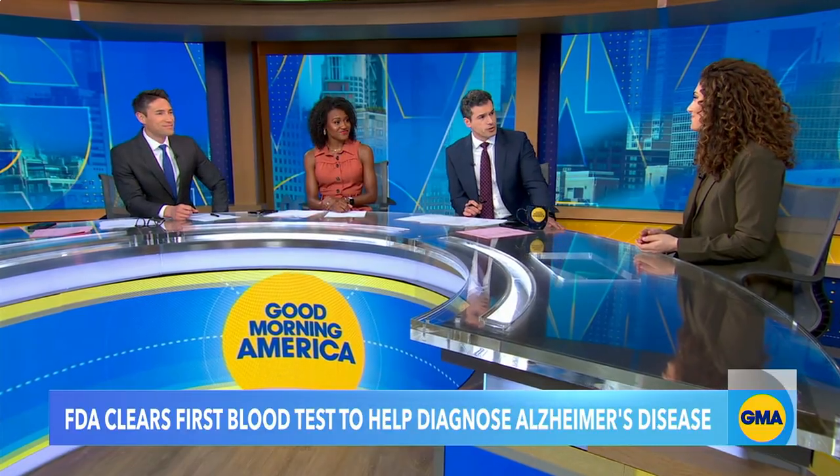We don't want to stoke unnecessary fears or cause unnecessary testing. But the idea is that soon we will have this great test that will get people to the right specialists, the right treatment, and the right clinical trials even faster. Thank you so much for being here, Dr. Kroll — really important stuff. Absolutely.